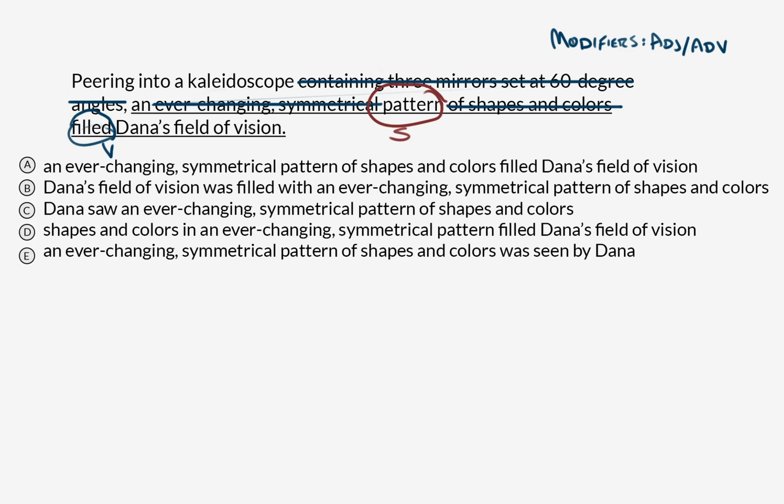Peering into a kaleidoscope, a pattern filled Dana's field of vision. Now that seems a little strange to me. This feels weird because 'peering into a kaleidoscope' describes the thing that comes after the comma — which isn't Dana, but a pattern. So the thing that is inside the kaleidoscope, an ever-changing symmetrical pattern of shapes and colors, is also simultaneously being described as peering into the kaleidoscope. And that's illogical. So what we've got here is a modifier placement error question.